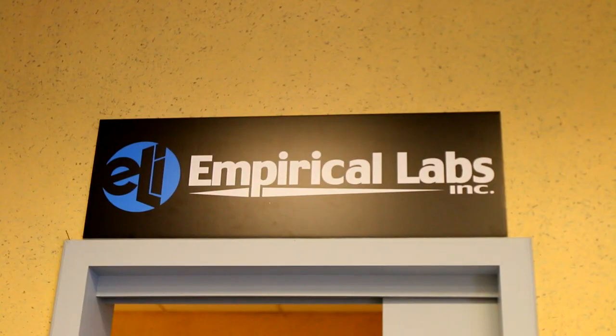Here's Dave, owner and designer of Empirical Labs. Thank you so much for having us. It's our pleasure. Of course, thank you for coming down.